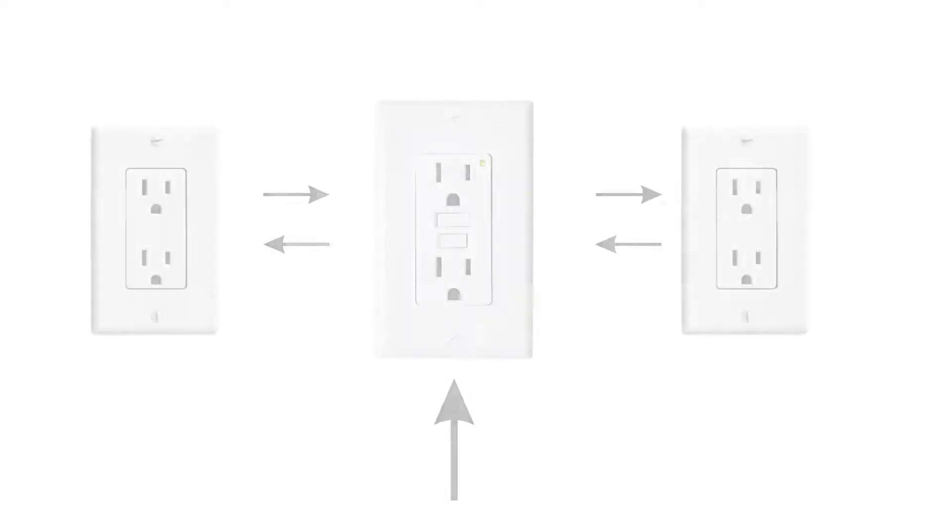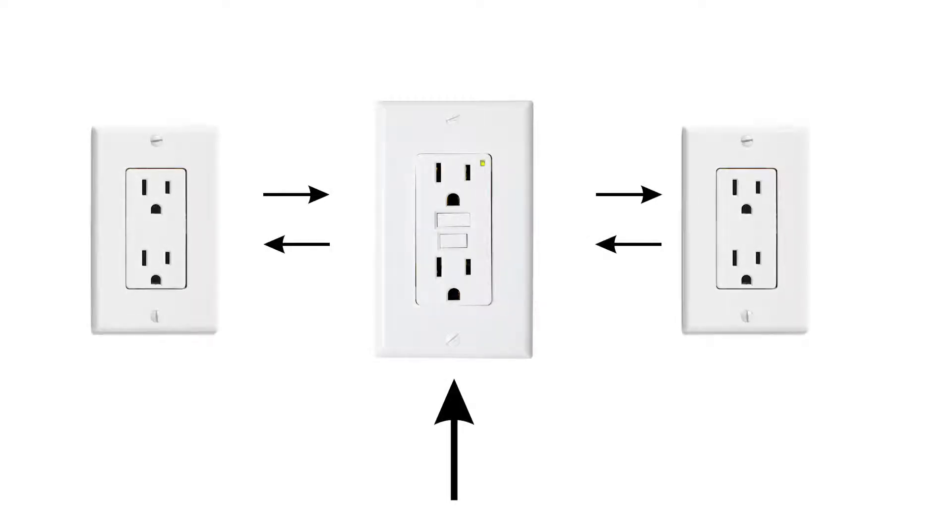If the outlets in concern are outside, in a kitchen, or bathroom, they're generally GFCI circuits. Ground fault circuit interrupters, or GFCIs, are one of the most important safety features in your home. If they detect even the slightest change in current flow, they shut off the circuit automatically. For this reason, building codes require GFCIs to be installed near any water source like kitchens and bathrooms.